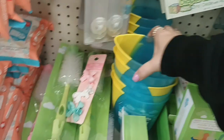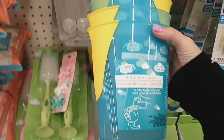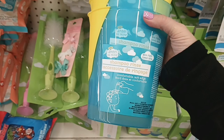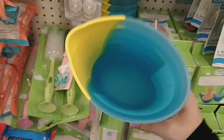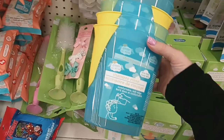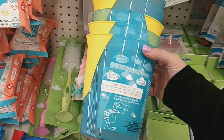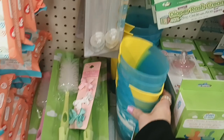Hey guys, I'm in the baby section and these look new. This is by Angela Mine — Shampoo Rinse, comfortable, soft edge, BPA free. It's a little cup so when you're trying to get the shampoo off your baby you just use this and pour it over their head. That's really cool. I only see it in one color, but that definitely looks new here at the Dollar Tree.